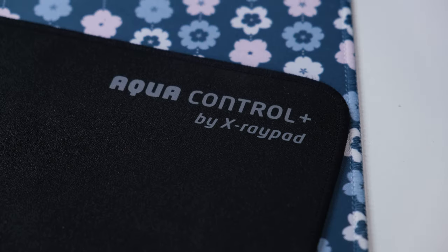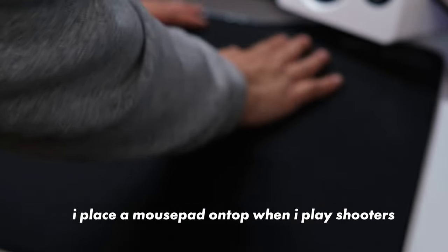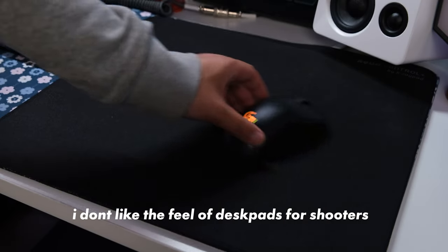For my mouse pad I am using the Aqua Control Plus by X-Ray Pad. I was using the Glorious mouse pad before but have since switched. I do have a couple of the Artisan mouse pads, but like the mice I haven't really been playing competitive shooters at a level where I can really evaluate what the benefits of a mouse pad would be. Hopefully in the near future I'll have some time to get back into the rhythm of playing Valorant or CS:GO.